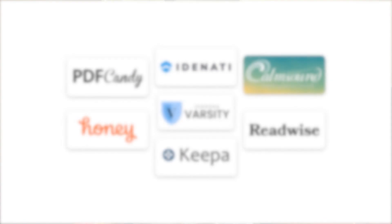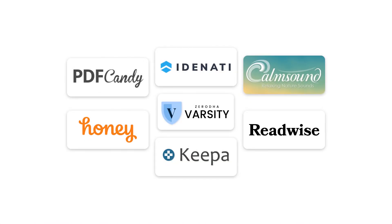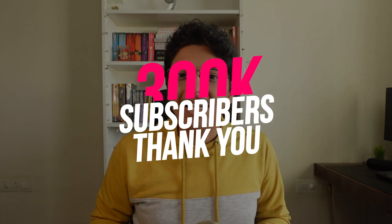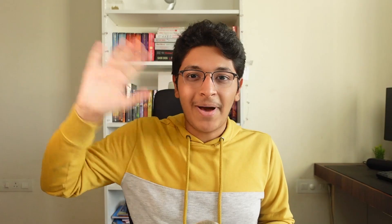These were the seven helpful tools that you can start using. Also take a look at Identity with the link in the description. Thank you so much for watching this video till the very end. Let me know what other tools you've been using that have been really useful in the comments. You can check me out on Instagram and Twitter. Hit the like button, share this video with your friends, and subscribe to this channel. Thank you so much for 300,000 subscribers — I will catch you all in the next video. Bye.